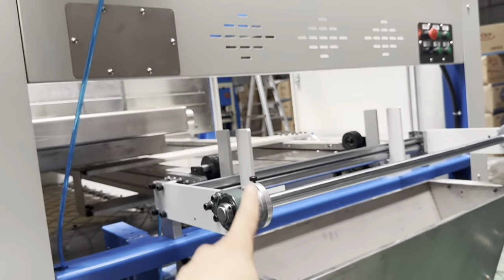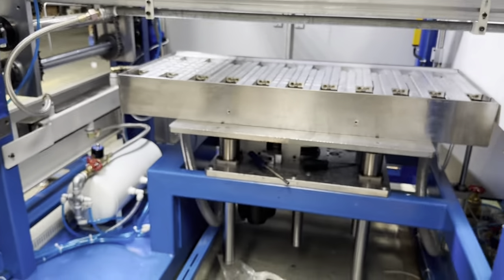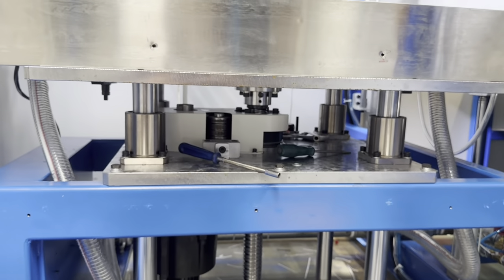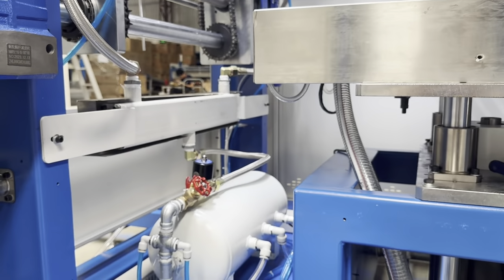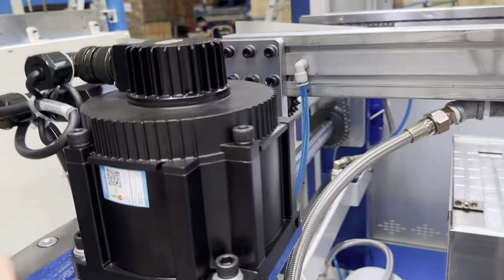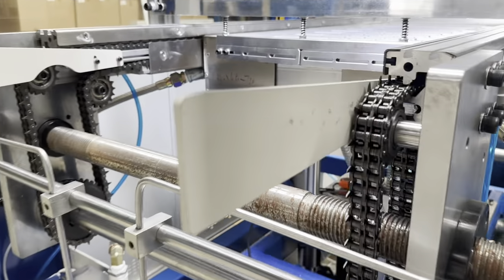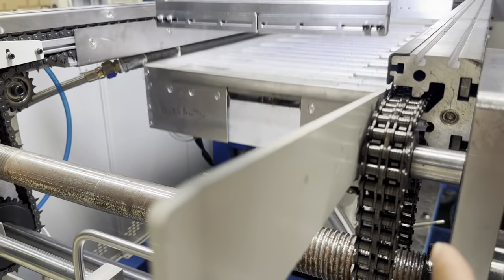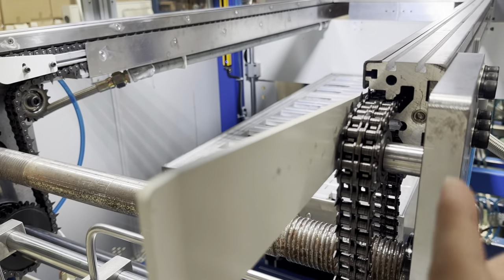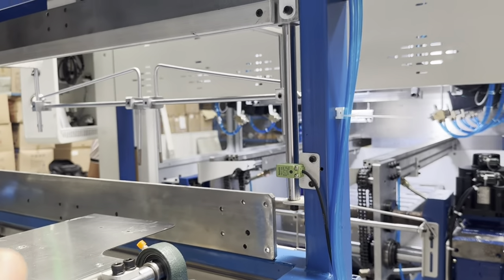Spray is oil. You can see this is for blowing hot air and this is for the motor. The chains make it stable and easy to change.